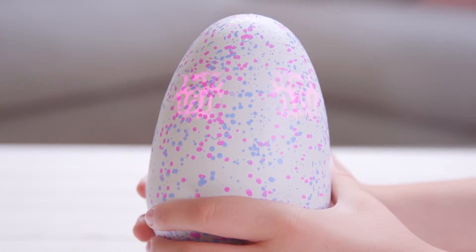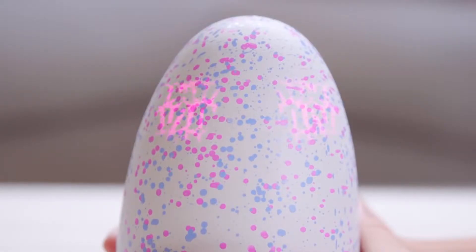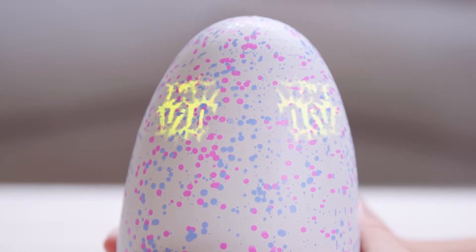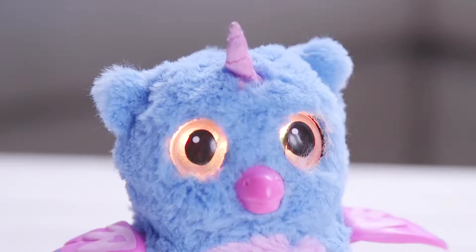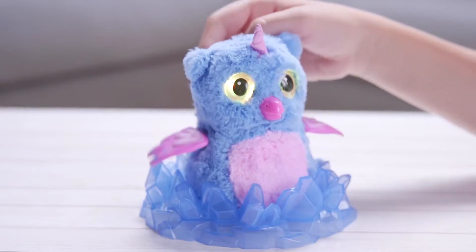Hatchimals! Who's inside? It's a surprise! And now, only at Toys R Us, you can discover the Owlicorns! These enchanted Hatchimals have beautiful horns and make their homes in their included crystal nest.